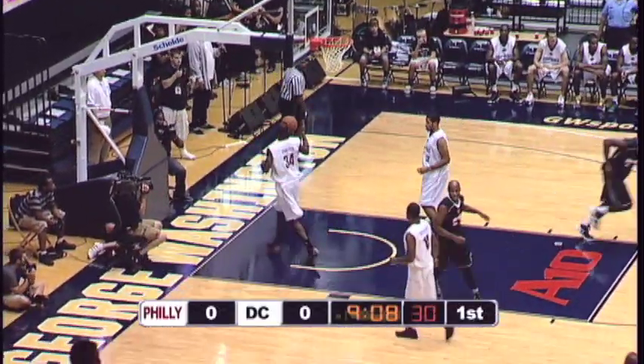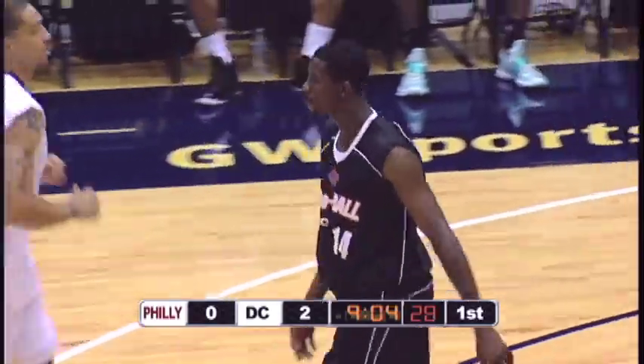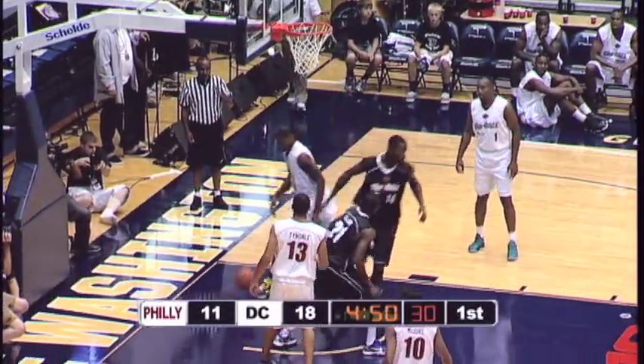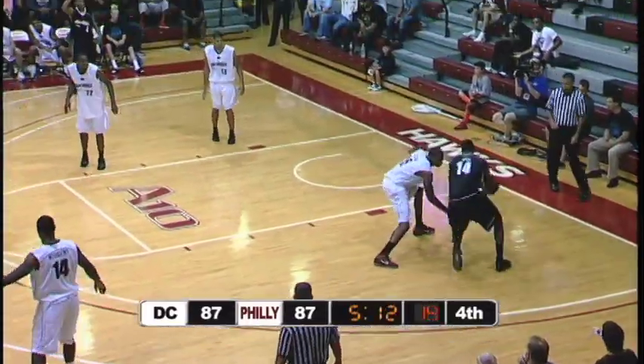Now Henry Sims from the perimeter. Henry Sims had a terrific senior season for Georgetown, and he continues there. Just inside the four-point line is James Gist. Rebound put in by Sims — Henry Sims, the 6'10 Georgetown player, because of the possessions.